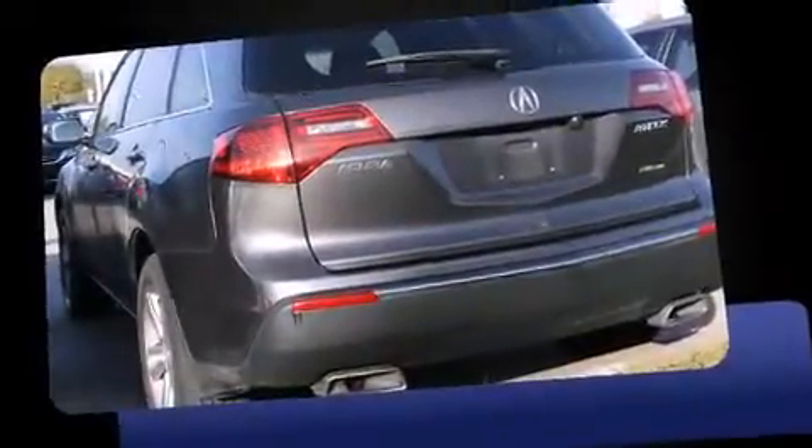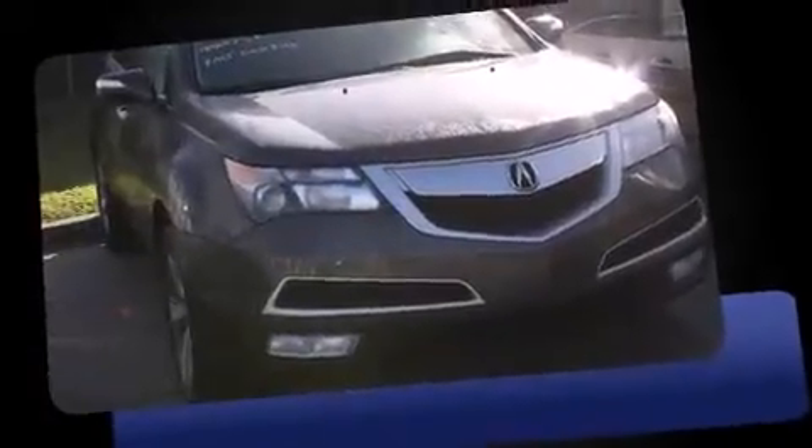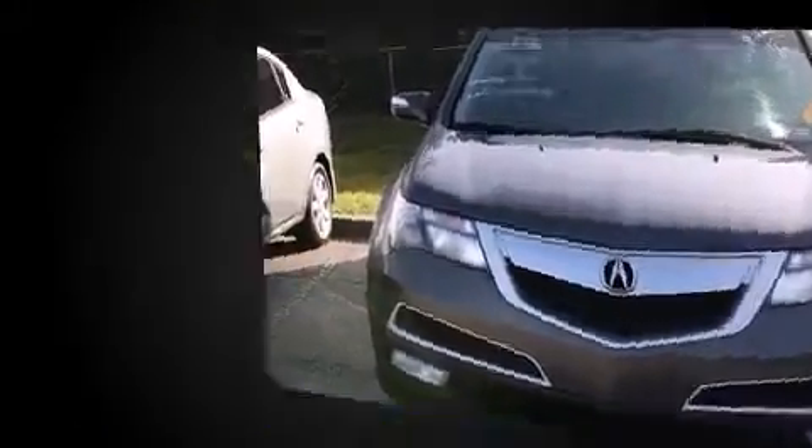Familiarize yourself with the 2012 Acura MDX. A 3.7-liter V6 engine pairs with a sophisticated six-speed automatic transmission. For added security, dynamic stability control supplements the drivetrain.